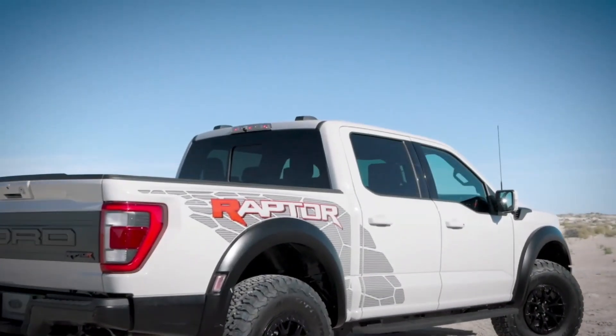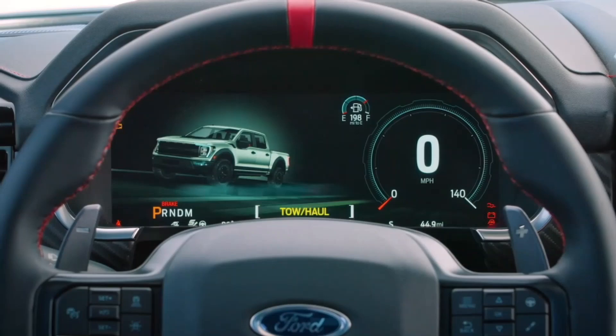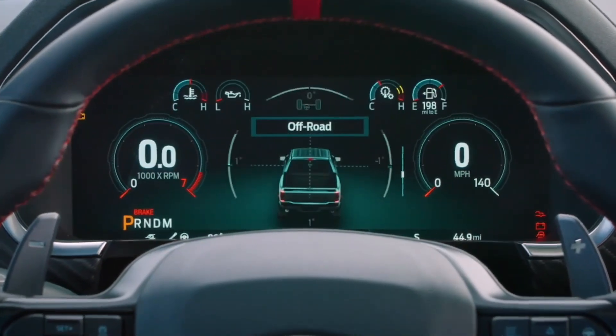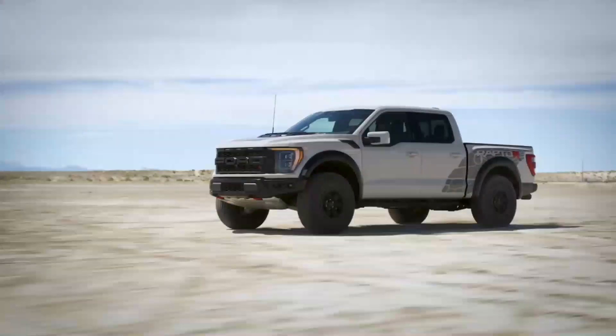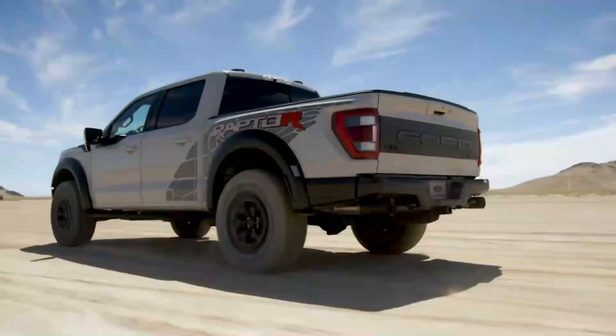Selectable drive modes. The F-150 Raptor offers six selectable drive modes that allow you to customize your driving experience based on the terrain and your preferences. In normal mode, the Raptor provides a balanced performance for everyday driving. Switch to sport mode and you'll experience a more responsive throttle and enhanced engine sound for a thrilling driving experience.